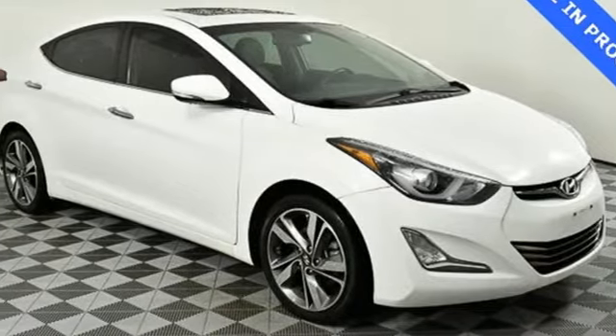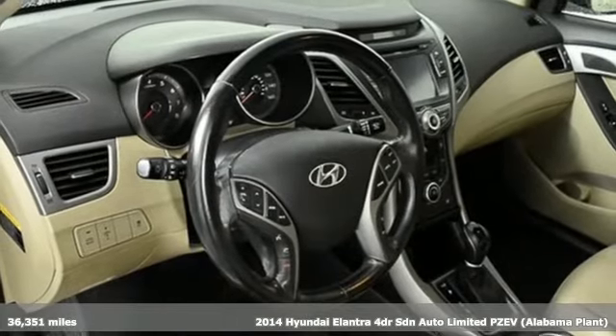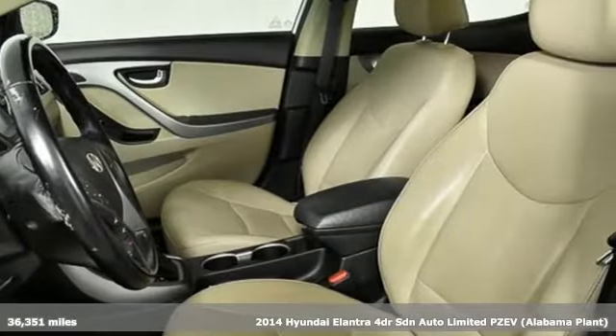It's a 2014 Hyundai Elantra. It's all about more — more room to stretch, more space for cargo, and more go with less gas.